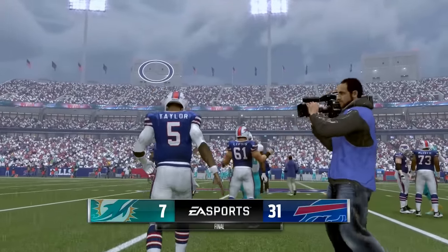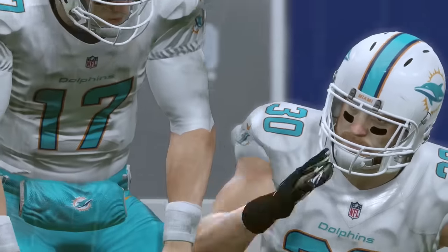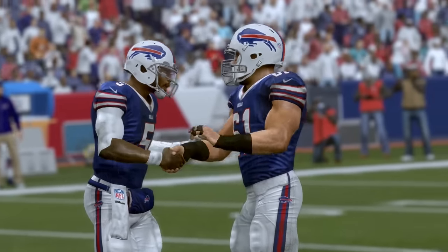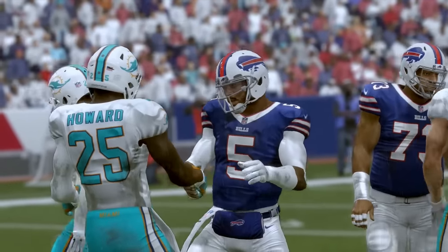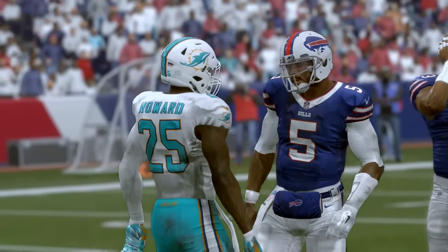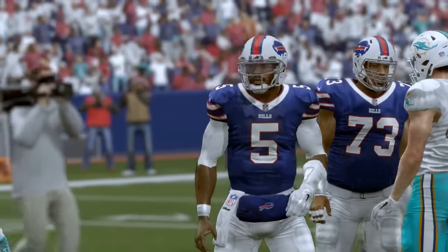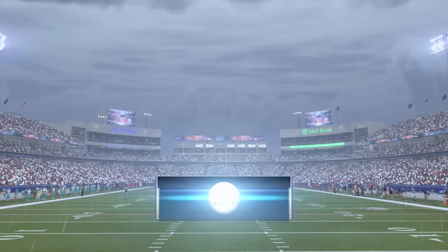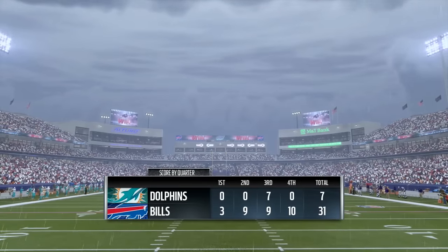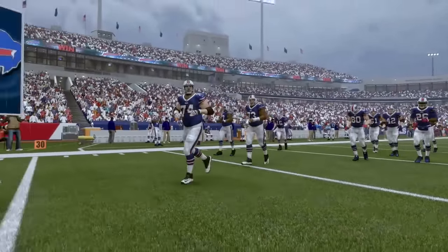31-Buffalo, 7-Miami is your final score, as the Buffalo Bills improve to 8-2 on the season, and the Miami Dolphins drop to 3-6-1. Buffalo tearing through this AFC East division so far this year. Don't forget, see you next time here for Week 12, as Bram Astandia takes over for Tyrod Taylor, as the Bills will play host to the Kansas City Chiefs.